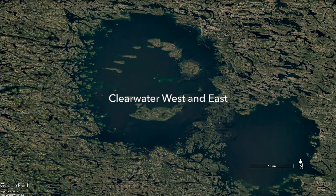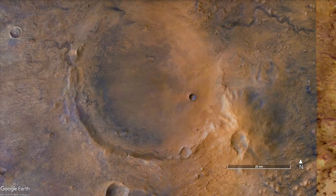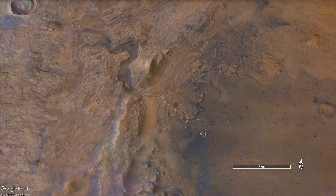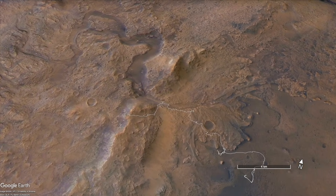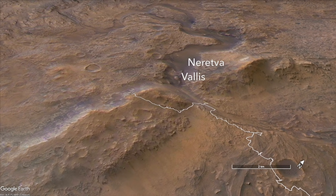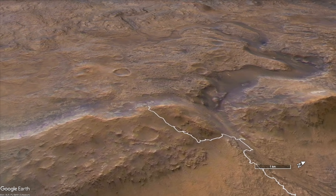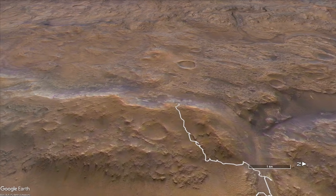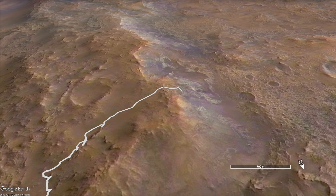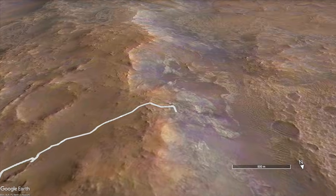Jezero Crater was partially filled in by volcanic rocks after it formed nearly four billion years ago. It also was filled by water for a relatively short time, which flowed in through Naretva Valis and delivered sediments that were explored by Perseverance. Now it's driven up and over the crater rim to explore different rocks on the outside.